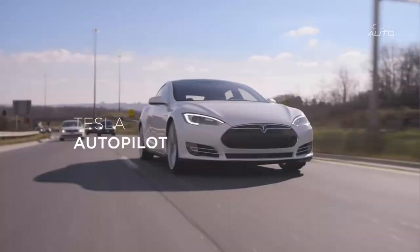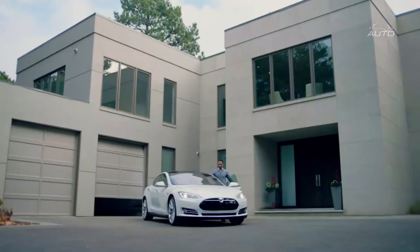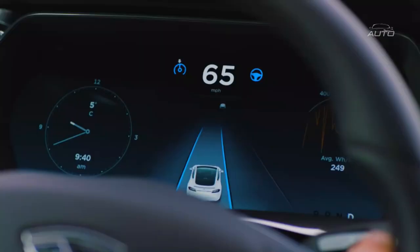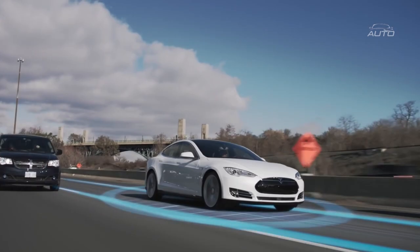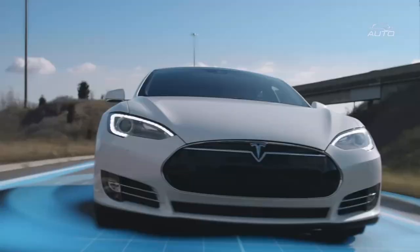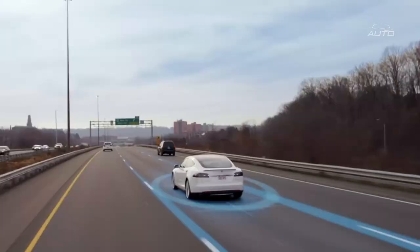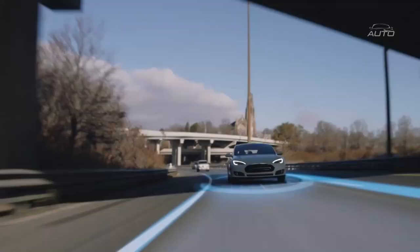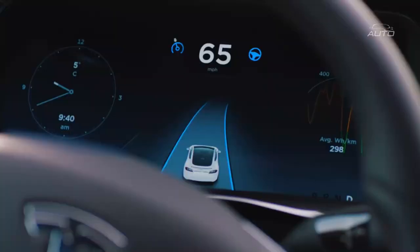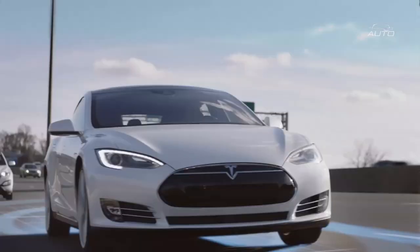Tesla's Autopilot is at present evaluated at level 2 mechanization, implying that main speed control and path changing are computerized. The freshest improved Autopilot mode offers dynamic, traffic-mindful voyage control and programmed path changing as discretionary additional items. Smart summon, which can be enacted with a button on the application, is just suggested for use on private carports. Despite its complexity, Autopilot isn't yet completely independent and drivers are still lawfully expected to keep their hands on the wheel consistently.